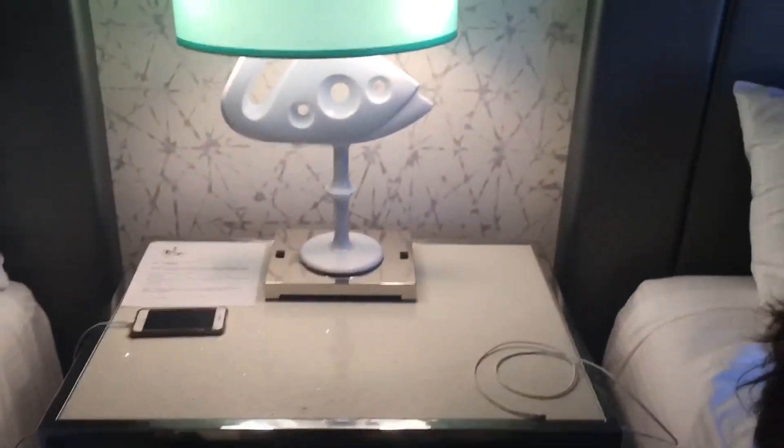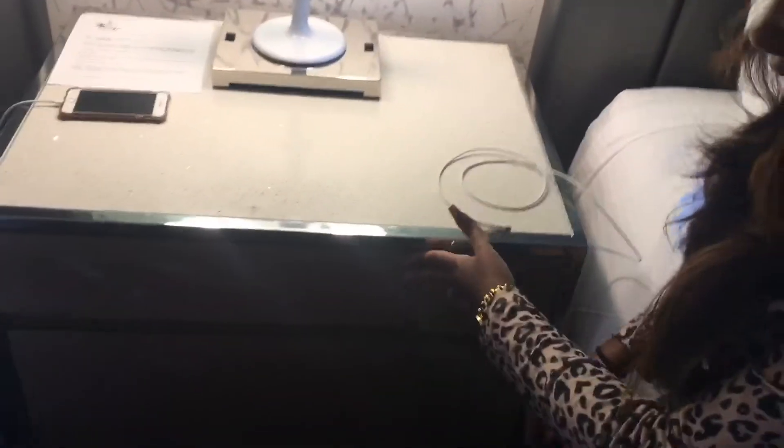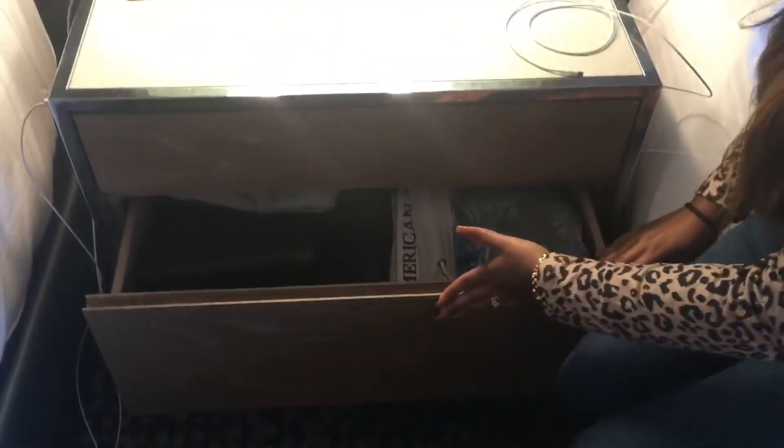They got the whole flamingo theme going, as you can see. Brian has already unpacked the whole suitcase — looks like he's ready to stay here for a full week! There are a lot of charging stations on this side too — and there's actually another outlet as well.